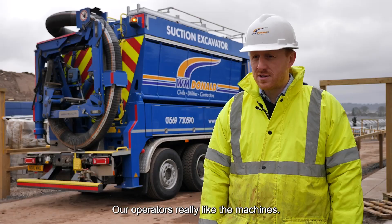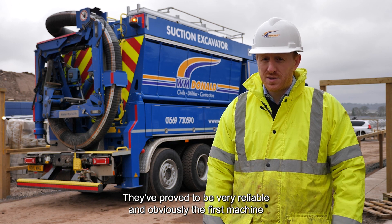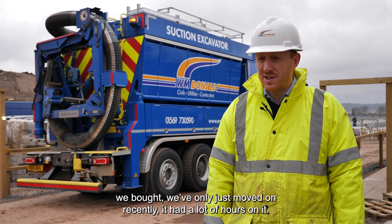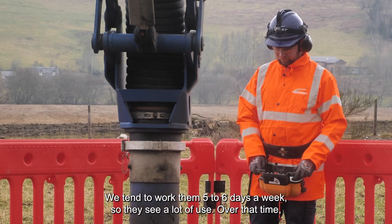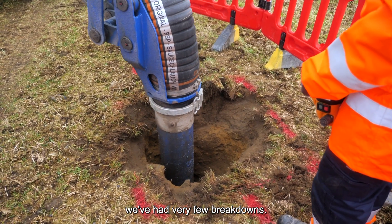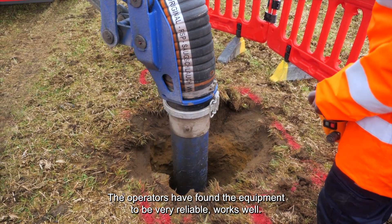Our operators really like the machines. They've proved to be very reliable. The first machine we bought only just moved on recently and had a lot of hours on it. We tend to work them five to six days a week, so they see a lot of use. Over that time, we've had very few breakdowns. The operators have found the equipment to be very reliable and it works well.